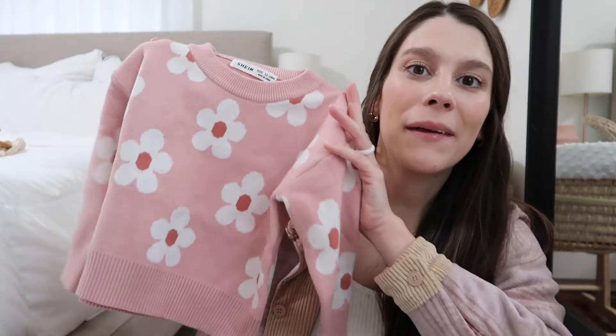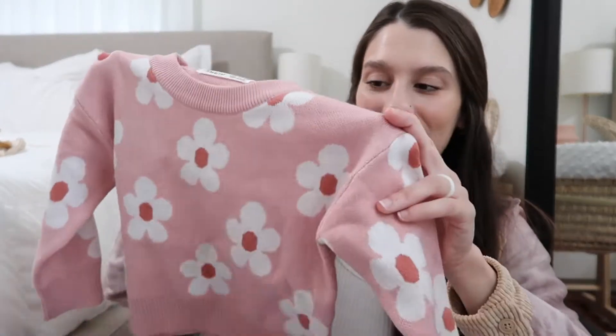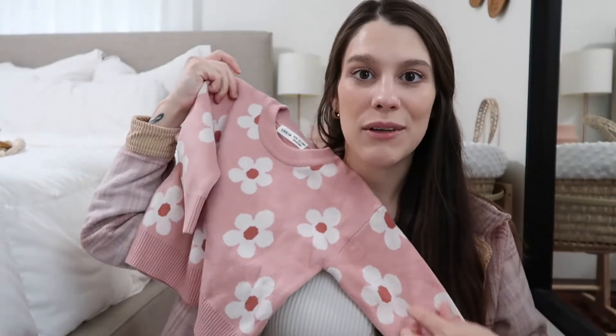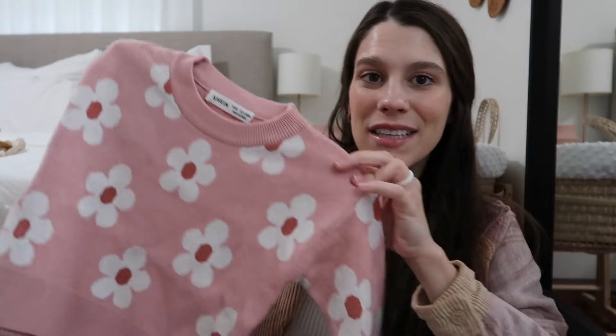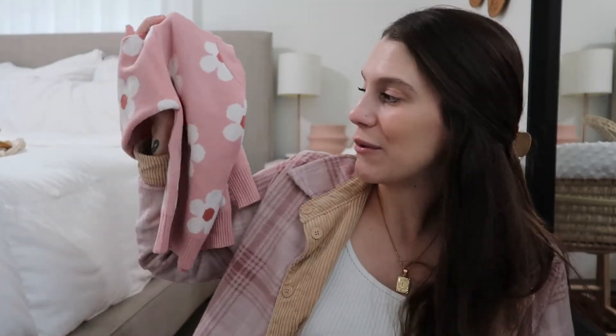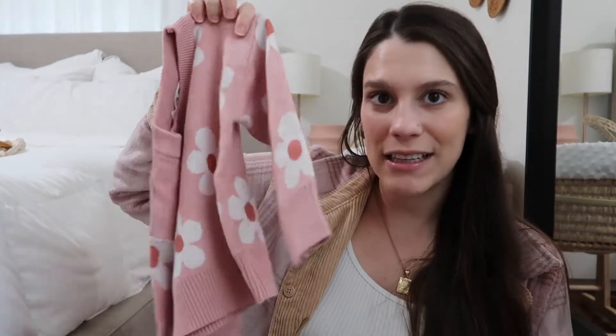The next sweater is probably my favorite — it is so cute. It's a really pretty pink flower sweater with daisies and it's super, super soft. There's not much to say besides it's really cute — you can wear it so many different ways. I could put it over a dress, or with jeans, leggings, tights, or anything.